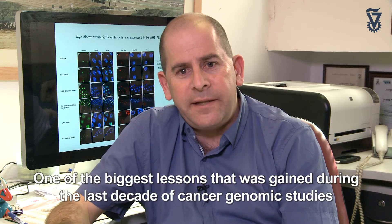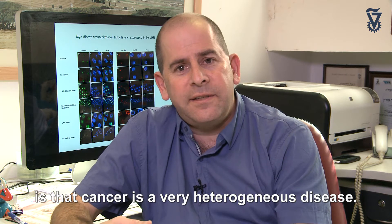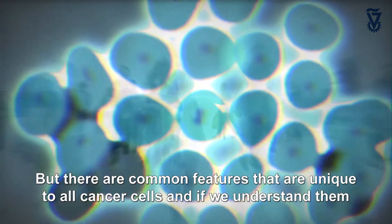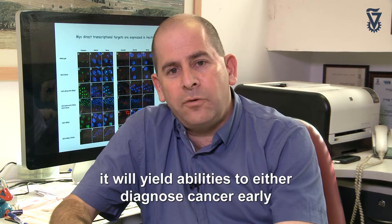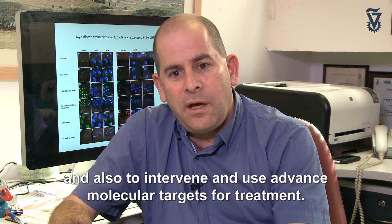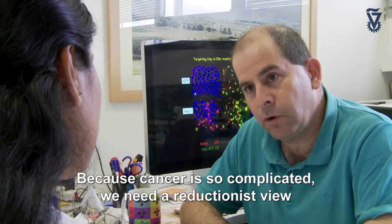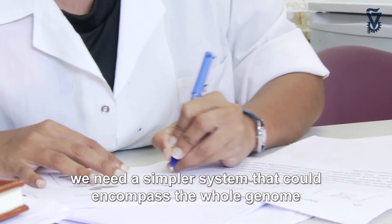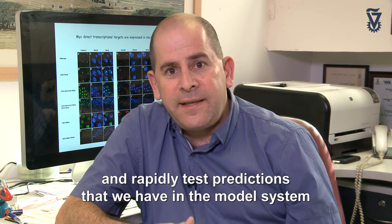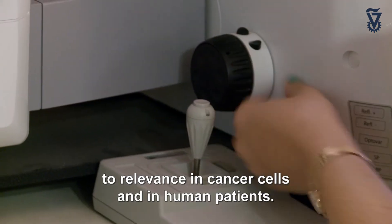One of the biggest lessons gained during the last decade of genomic studies of cancer is that cancer is a very heterogeneous disease. It's a complicated disease, but there are common features unique to all cancer cells that, if we understand them, yield abilities to diagnose cancer early and to intervene using advanced molecular targets for treatment. Because cancer is so complicated, we need a reductionist view — a simpler system that can encompass the whole genome and rapidly test predictions in model systems relevant to cancer cells and human patients.